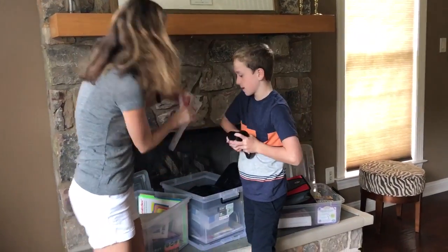Everything that's different, unusual, and of course all the ordinary supplies you need, you can get at School Specialty.